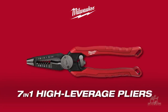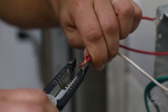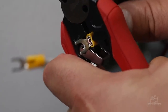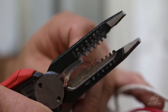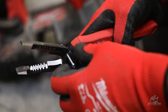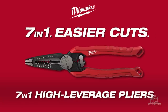Our 7-in-1 high-leverage combination pliers feature seven core functions for electrical installation. The high-leverage handles deliver easier cutting, while wide-jaw pliers make grabbing and twisting wire easy. The crimper provides added functionality for both insulated and non-insulated terminals. The wire stripper and loop maker allow for quick wire prep. The built-in reamer can be used on half-inch through one-inch conduit, while the bolt cutter cuts number 6 and number 8 bolts. The Milwaukee 7-in-1 high-leverage combination pliers provide maximum productivity for electrical installations.